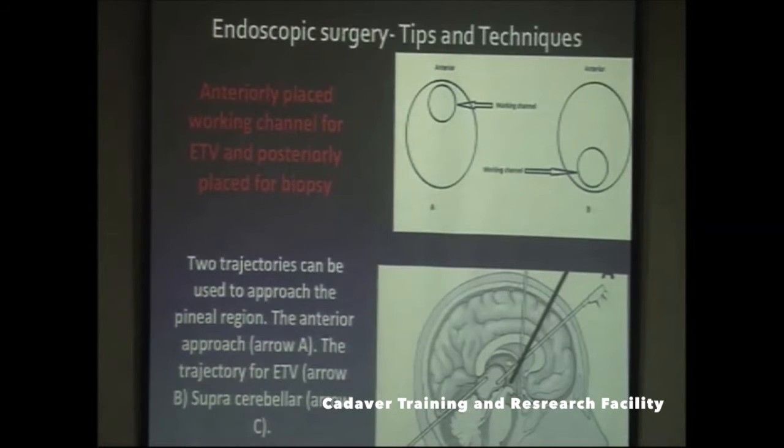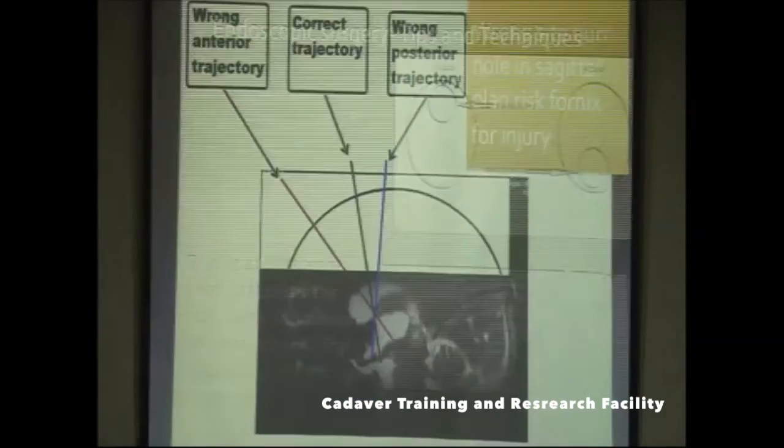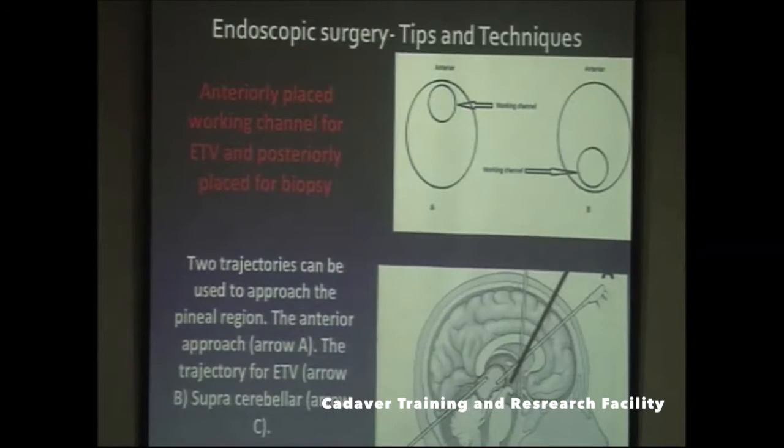If you also want to obtain a biopsy from the pineal region, it is generally better to use two burr holes — an anteriorly placed burr hole for the pineal biopsy and a posteriorly placed burr hole for the endoscopic third ventriculostomy. However, this can be done through a single larger burr hole by adjusting the telescope accordingly, with an anteriorly placed working channel for the ETV and a posteriorly placed working channel for the biopsy.